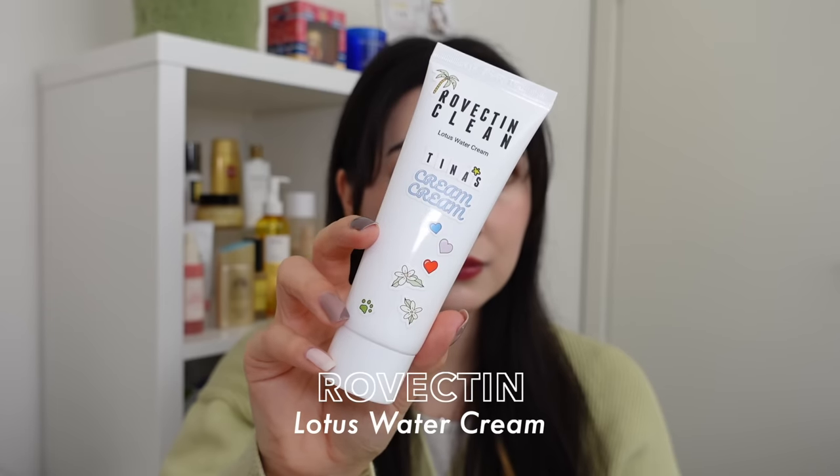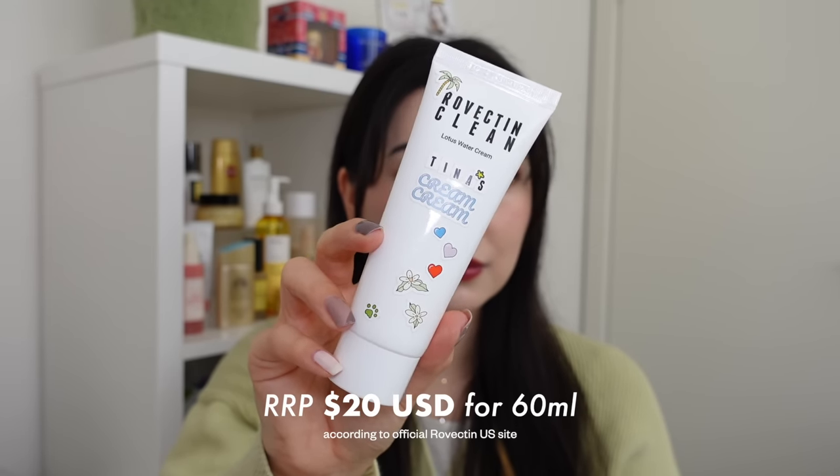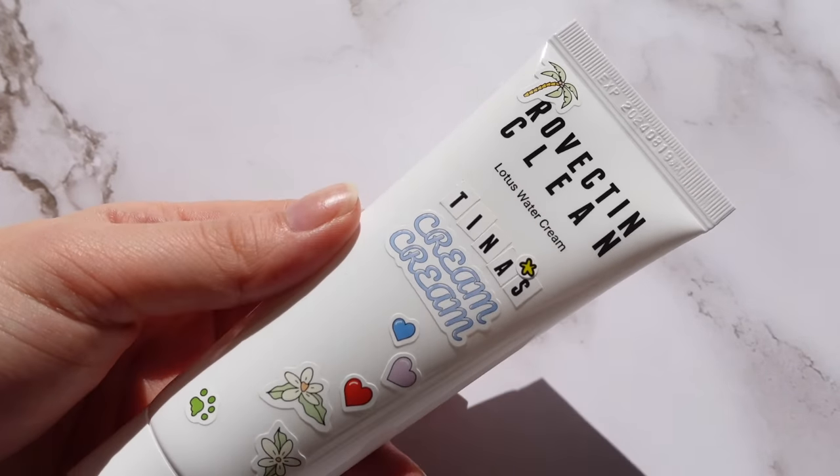Moving on to moisturizers — I've chosen one for each skin type. First we have the Rovectin Lotus Water Cream, which sells for $20 US for 60ml on their official site. I'm a self-proclaimed ambassador of Rovectin because I love so many of their products. This one can be used by all skin types but I'd mostly recommend it for normal to combo skin. It contains 75% lotus water, which is self-purifying, plus other natural moisturizing factors.